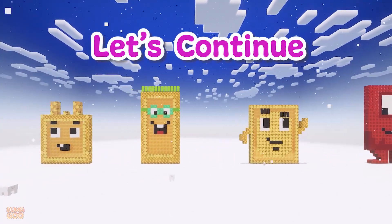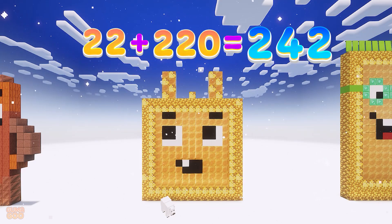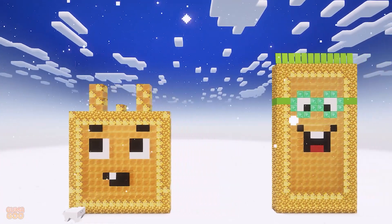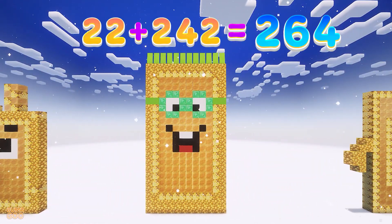Let's continue! 22 plus 220 is 242. 22 plus 242 is 264.